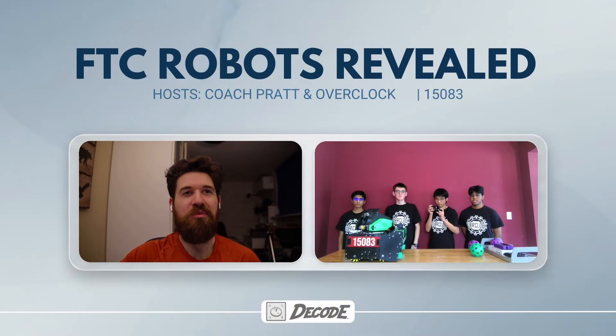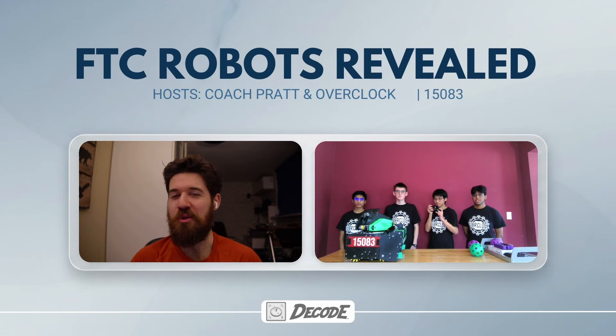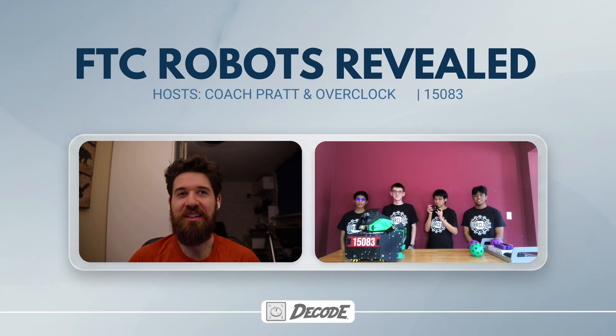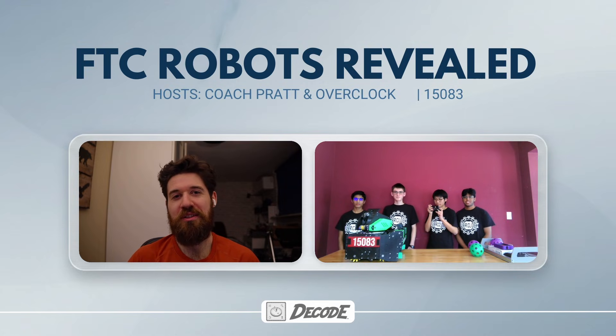Thank you so much for taking the time to share your robot. There's some really fascinating engineering here — it's always cool to see a mostly 3D-printed robot because it's not very common in the field. I wish you guys the best of luck in the rest of the Decode season. Thank you.